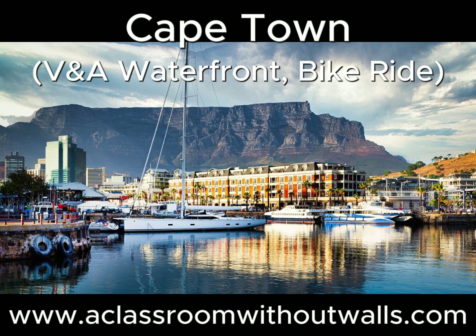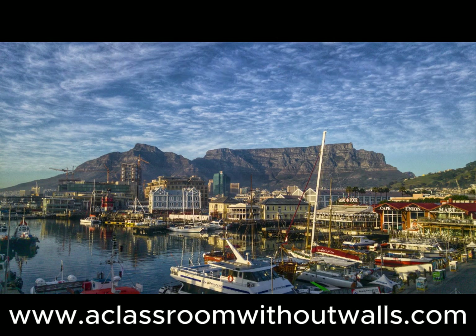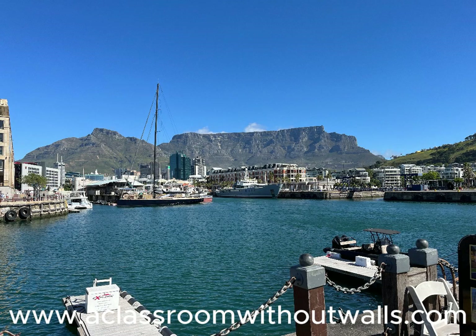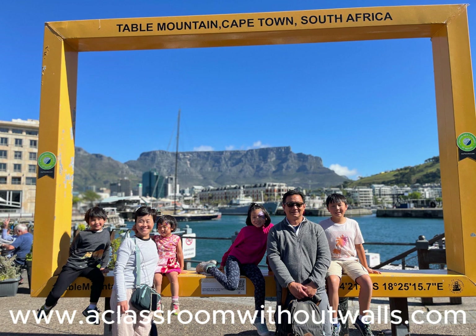It was our last full day in Cape Town and we wanted to spend it at the V&A Waterfront. The Cape Town waterfront is the oldest working harbour in the southern hemisphere. It was originally established in the 1650s as a small refreshment stop for the ships of the Dutch East India Company. Construction as Cape Town's first harbour officially started in 1860, and the harbour was expanded several times over the next 60 years, especially after the discovery of gold and diamonds in South Africa created the need for a larger harbour to accommodate all of the incoming ships.